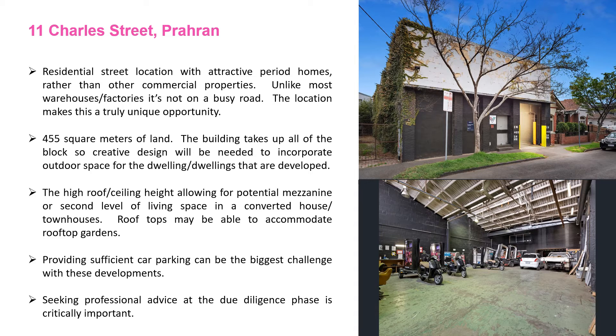The high roof and ceiling allow for the addition of a mezzanine level or a second level, and potentially using some of the roof space as rooftop gardens. Car parking is often the biggest challenge with these sites, and speaking to professional architects and town planners about parking provisions is something we definitely recommend when looking at these kinds of opportunities.